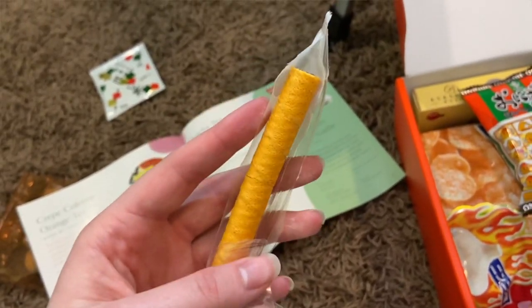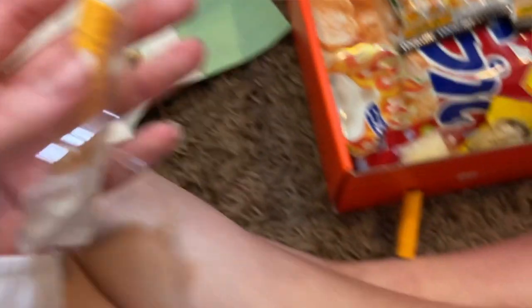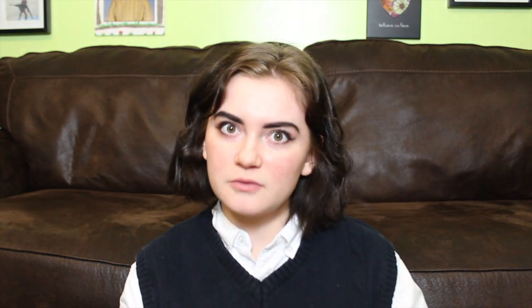So this next thing, it's like a crepe biscuit rolled and coated with black tea cream. That sounds really good. It's got an orangey scent. Let's give it a try. Mmm, I like this one. That one's good. Oh, I hope there's another one — there's two more in there!